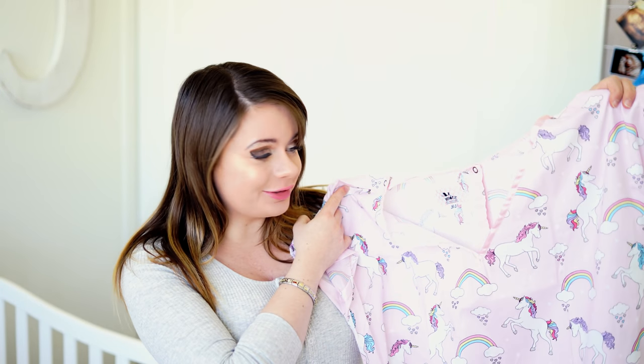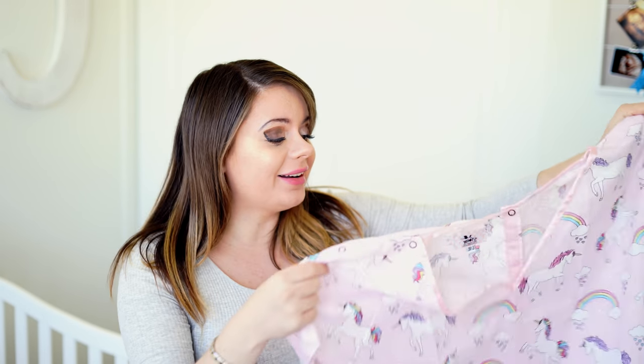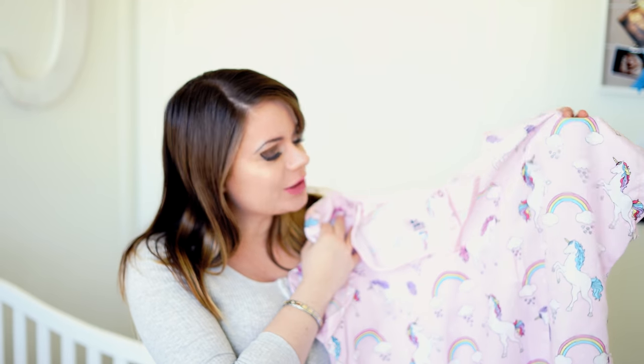The last thing I'm going to pack last minute is my special hospital gown from Stork Delivery. It's so cute — it's literally pink with unicorns and glitter, which is totally me. When you go to the hospital, the first thing they do is tell you to take off all your clothes and put on a hospital gown, which is ugly. I want to make sure I look cute even when I give birth. It comes with a little bow I'm going to tie around my belly.